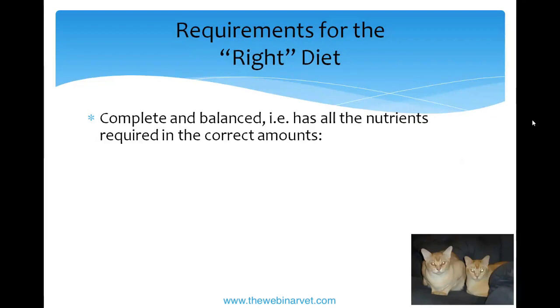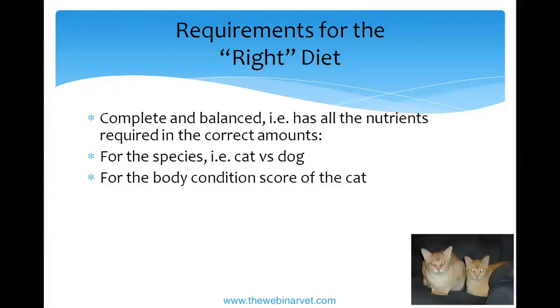The basic part of any good diet is that it is complete and balanced — these are terms nutritionists use constantly. This means it has all 40 nutrients cats require, in the right amounts and the right ratios to each other. It has to be a diet formulated for a cat. Legally this has to be on the label. I once saw a diet fed to a cat that just said 'pet food' — the cat had serious vitamin deficiencies and neurological problems. That is actually illegal.